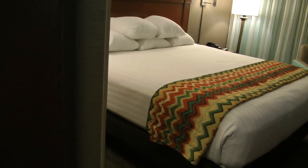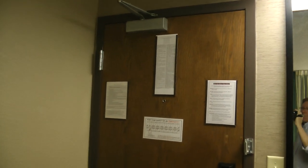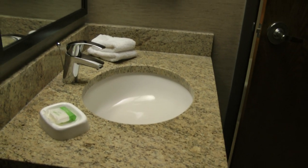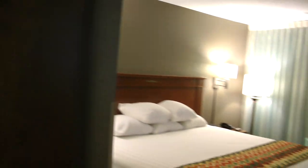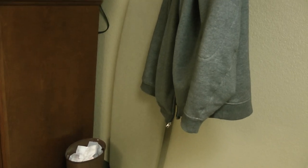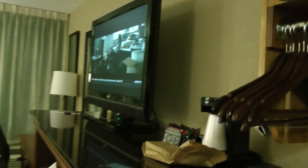And here's our room. This is room 209. And as you can see, it's quite comfortable for $57. It's a real bargain.